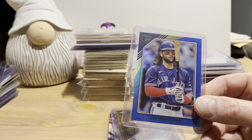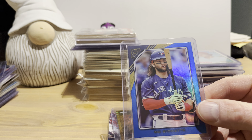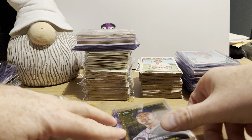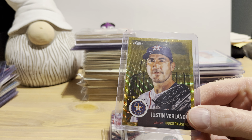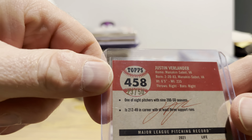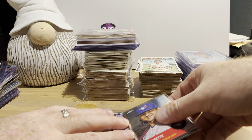A 2022 Topps Gallery blue foil of Beau Bichette numbered 6 out of 75, I got that for $6.30. The last card I bought was a Justin Verlander from 2022 Topps Chrome Platinum — this is the gold wave parallel, pretty cool looking. It's numbered 23 out of 50 and I got that for $8.40, again 30% off.